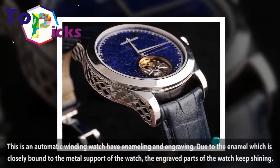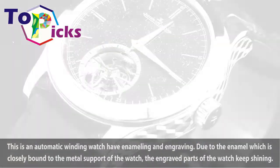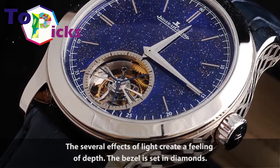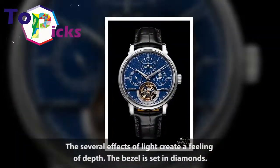This is an automatic winding watch featuring enameling and engraving. Due to the enamel which is closely bound to the metal support of the watch, the engraved parts of the watch keep shining. The several effects of light create a feeling of depth. The bezel is set in diamonds.